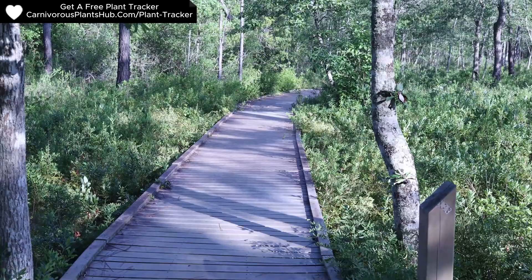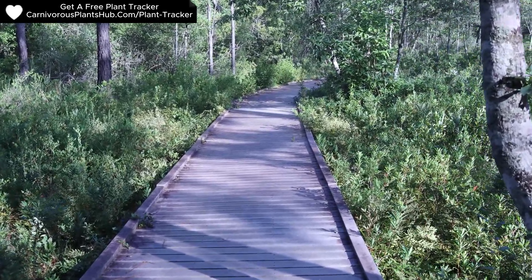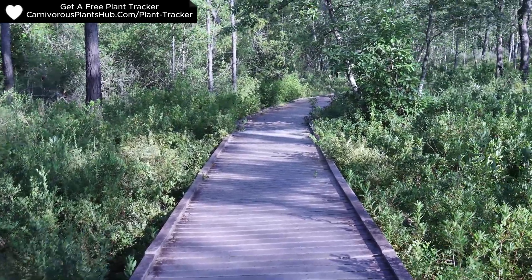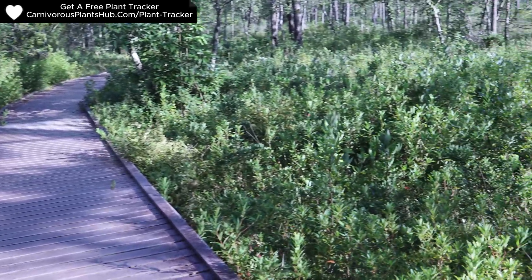The Pitcher Plant Trail has a boardwalk that led me to the area where I was able to see my first Sarracenia in the wild. It was humid out and the boardwalk was actually a little slick, so be very careful if you go. I was eagerly anticipating when I would get to spot my first pitcher plant.